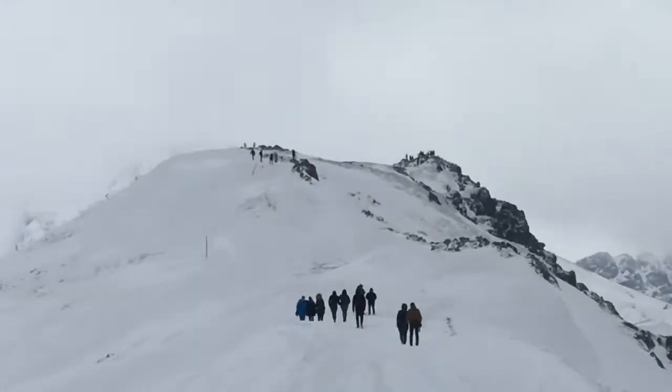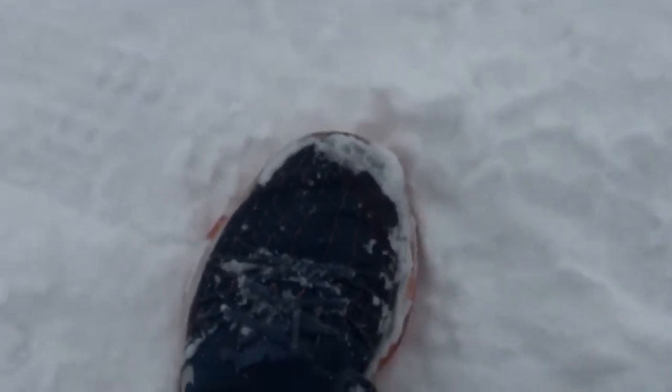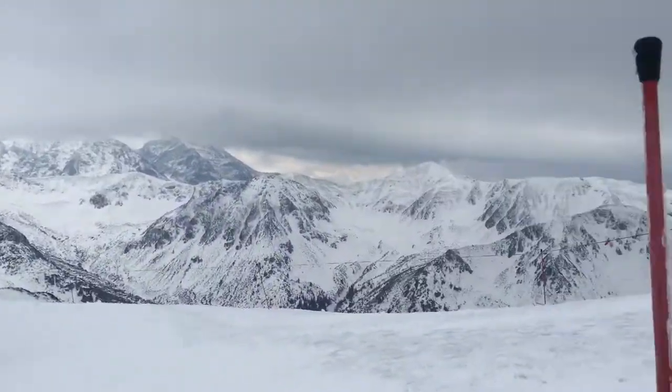Up there on that rock you can stand — you might be able to walk up there, might not, depending. All we brought was sneakers and we were not prepared, so definitely want to watch this.